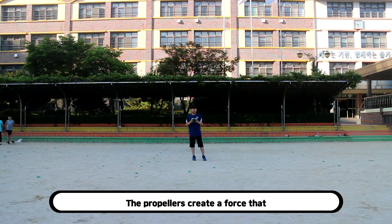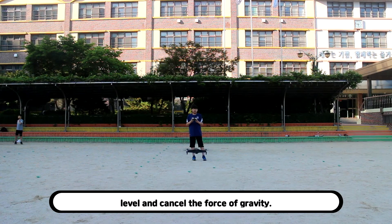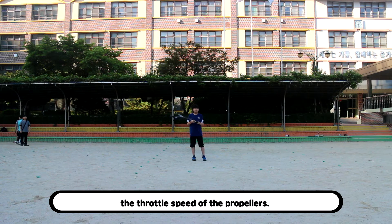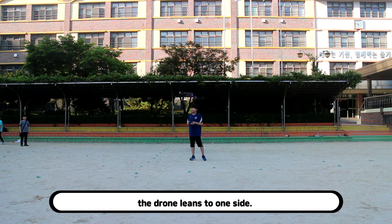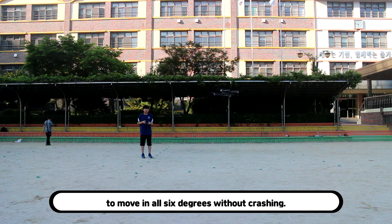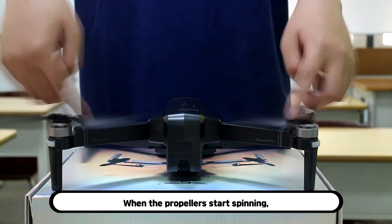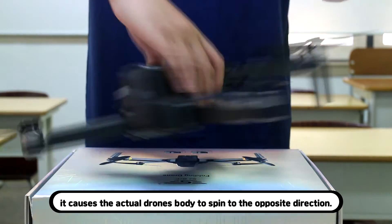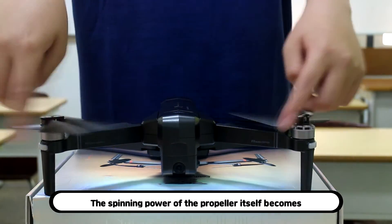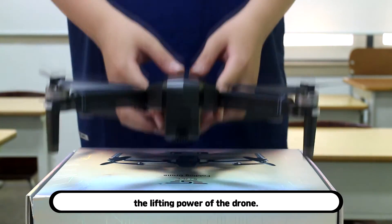The propellers create a force that levels and cancels the force of gravity. The direction of the aircraft is controlled by the throttle speed of the propellers. When the propellers spin at a different speed, the drone leans to one side. This makes it possible for the aircraft to move in all 6 degrees without crashing. When the propellers start spinning, it causes the actual drone's body to spin in the opposite direction. The spinning power of the propeller itself becomes the lifting power of the drone.